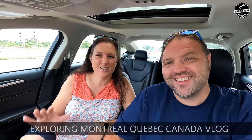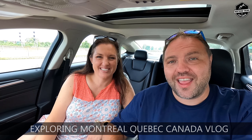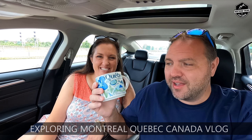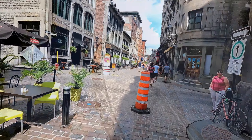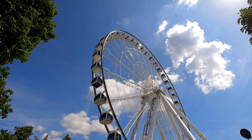Hey everyone, it's Ken here from Northern Viking Explorer. I'm here with my wife, Andrea. Hello. We are just outside of Montreal, Quebec, and we're at Starbucks. We just got our province of Quebec Starbucks mug. That's a beauty. We are heading into Montreal today. We're going to go explore Old Town, go on the big wheel — kind of like a Ferris wheel — La Grande Roue de Montreal. It's going to be a ton of fun. We're also going to see what else we can find in Montreal. So check it out.